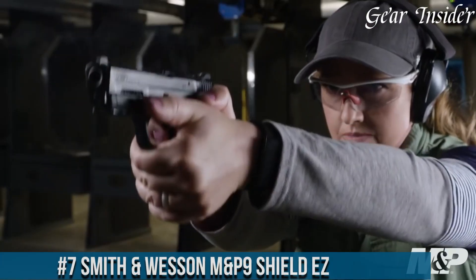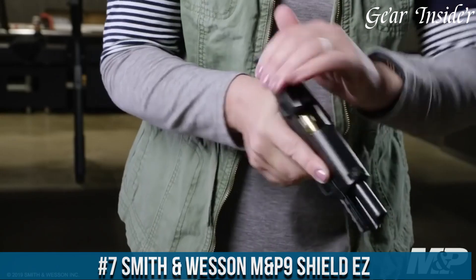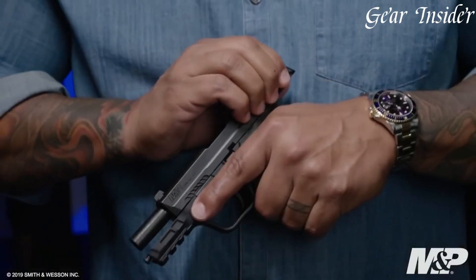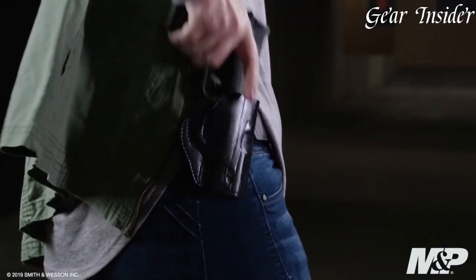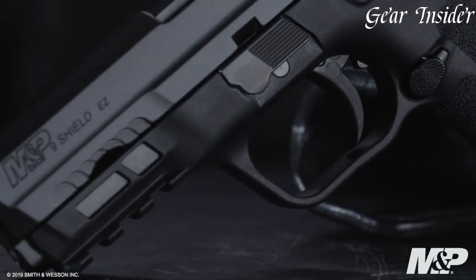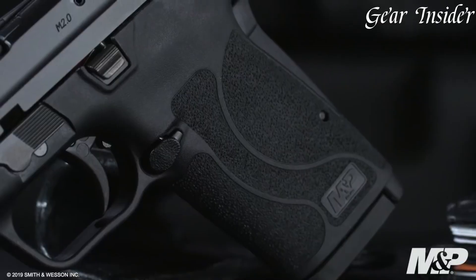Number 7: Smith & Wesson M&P9 Shield EZ. A pistol engineered for ease and accessibility without compromising on performance. Chambered in 9mm, this handgun offers a user-friendly experience, making it ideal for those new to shooting or seeking a manageable concealed carry option. The M&P9 Shield EZ features a simple takedown process, easy-to-rack slide, and an internal hammer design, ensuring smooth operation.